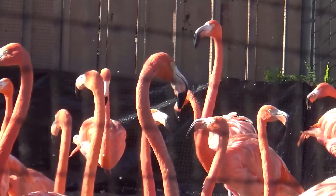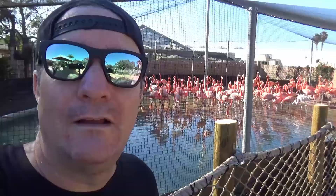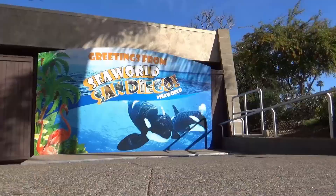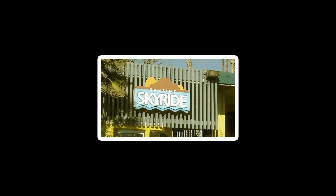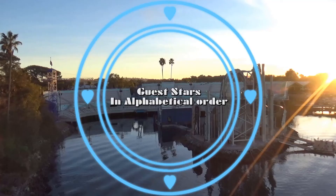I wonder how they herded these birds over here — they probably did it with food. Ever heard flamingos? They go honk, honk, honk, honk. The end.